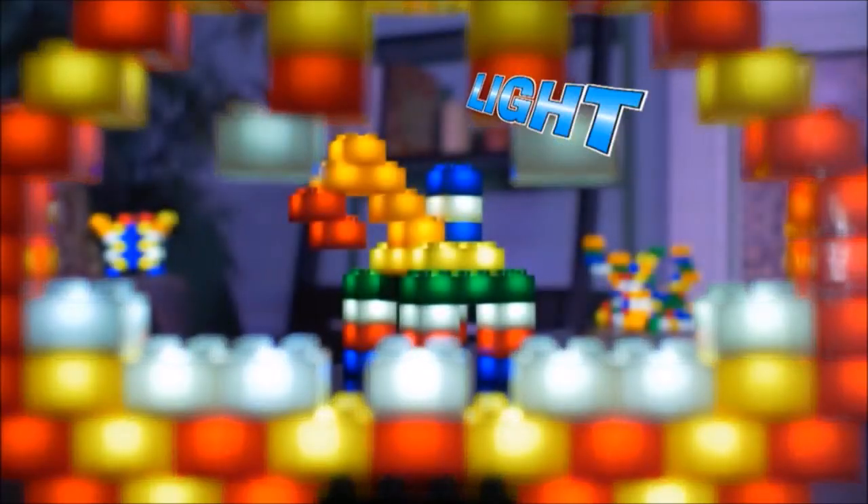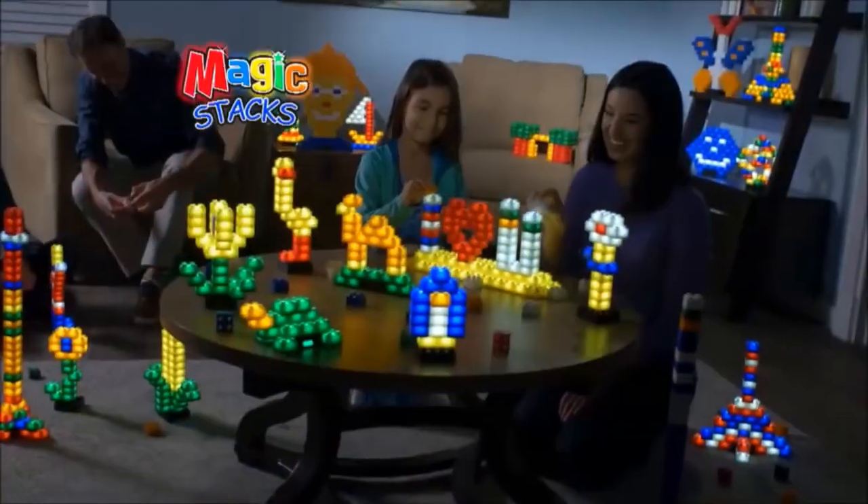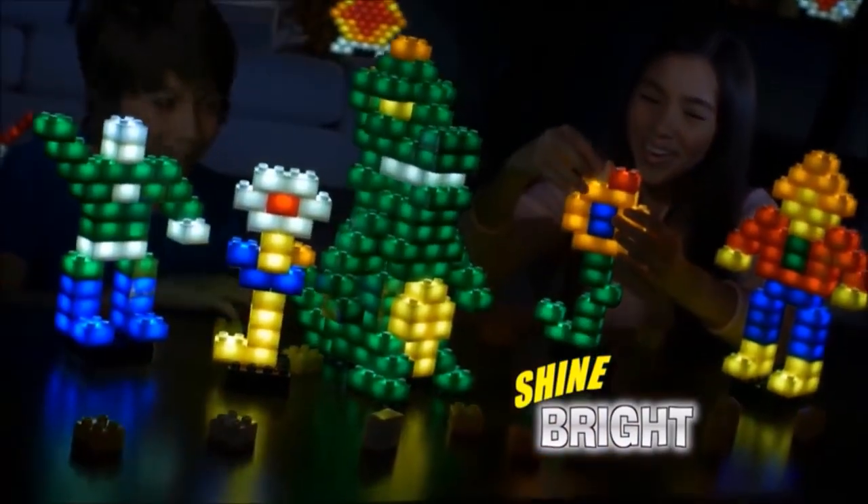Build it super bright, colored blocks of light, shining to the max — Magic Stacks! Wow, it's Magic Stacks, the incredible light-up building blocks that shine ultra bright day or night.